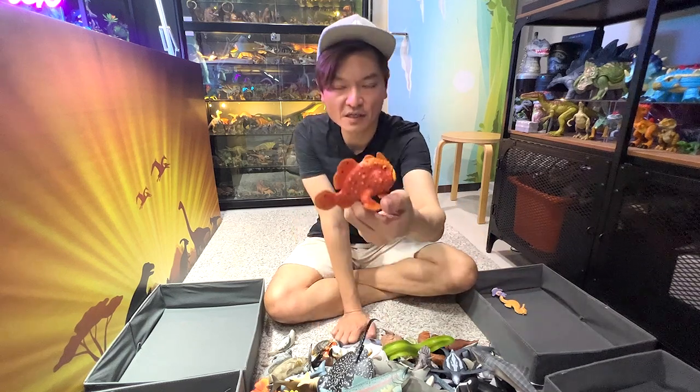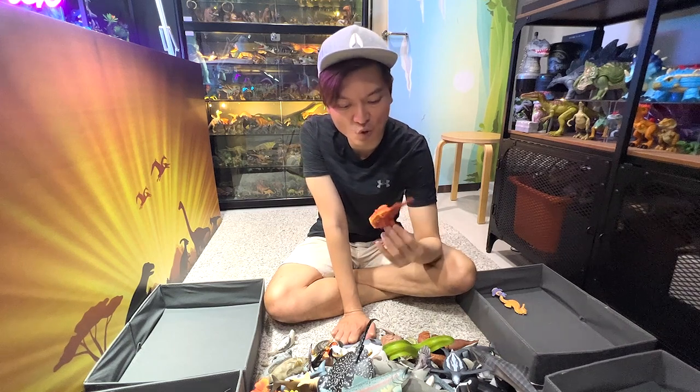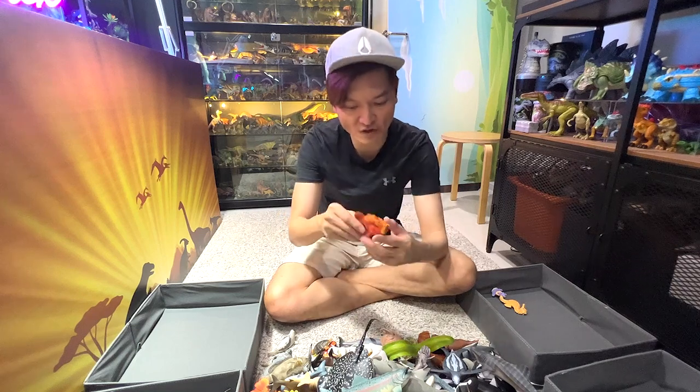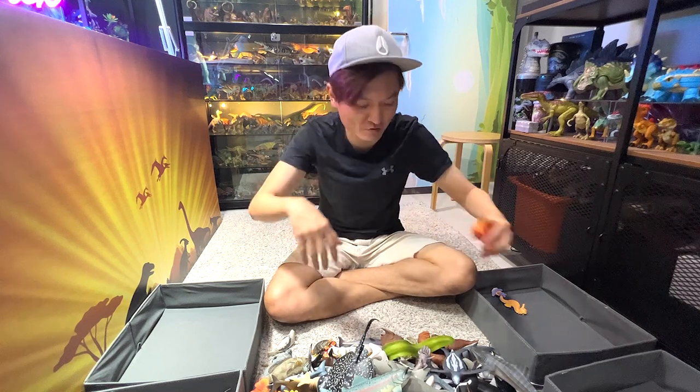And this is a frogfish. Frogfish are actually known for their ability to walk on the ocean sea floor because they have these two flippers right here that they can sort of move around.